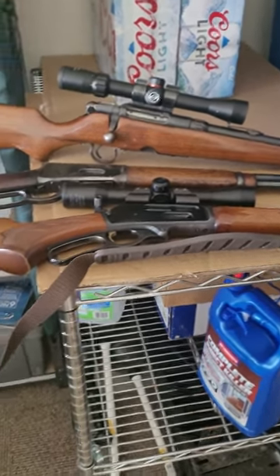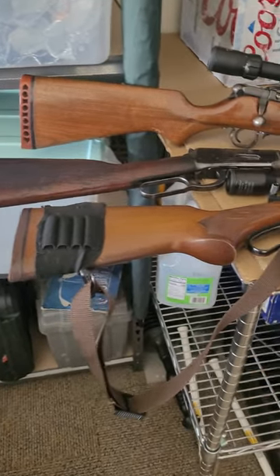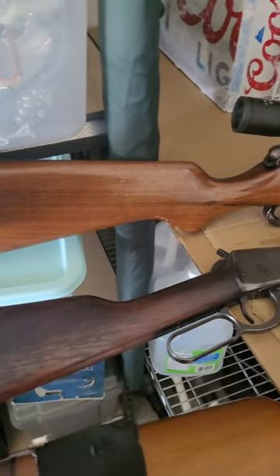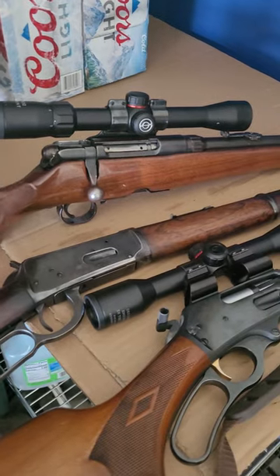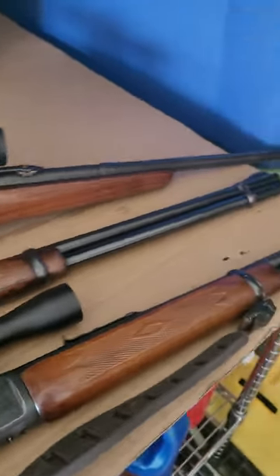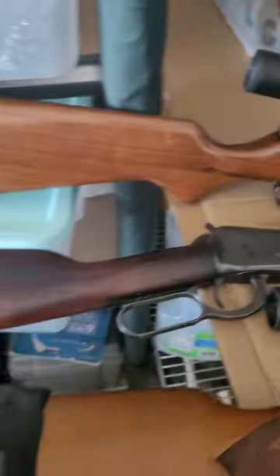Team Howard Outdoors TV here with a short video. We've got three different 30-30s for y'all. First off, we have the Savage model 340B — it's a bolt action, very nice, pre-1964.